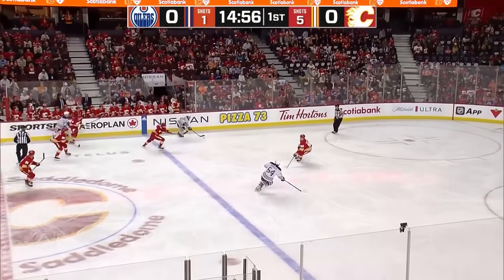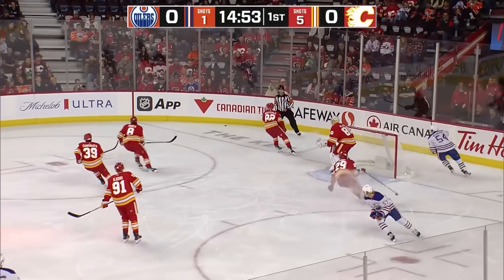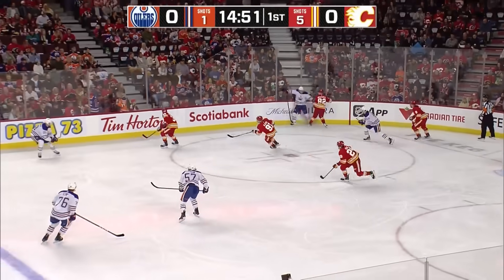It resulted in no chances for the Edmonton Oilers — it was well played by the defense. Look at James Hamlin trying a shot. That one deflects wide of the Flames' net.